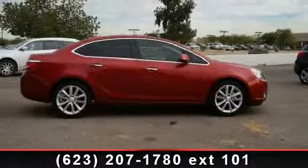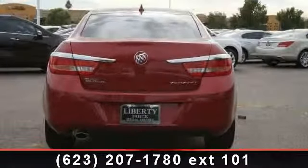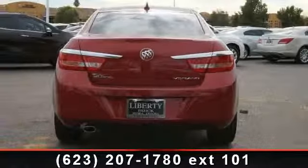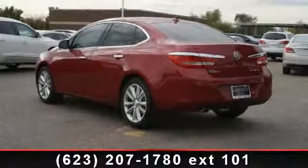Some of the top features included with this vehicle are security system, bucket seats, stability control, engine immobilizer, heated mirrors, keyless start, Bluetooth connection, and driver vanity mirror.